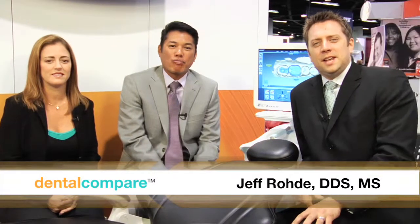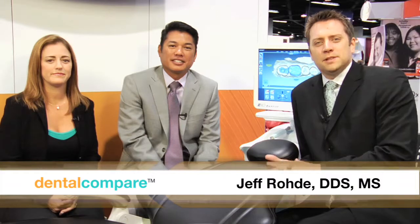I'm Dr. Jeff Rohde with Dental Compare. We're at the CDA convention sitting down in the E4D booth talking about D4D with Dr. Jeff Pereira and Michelle Hewitt. Thanks for your time. Now, you have the D4D in your office. How do you like it? It's been a lot of fun. It's definitely changed our practice. We're in about our 10th month now, and it's been an exciting process for us.